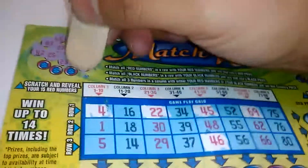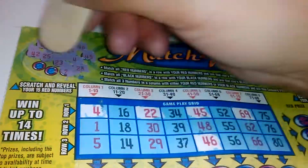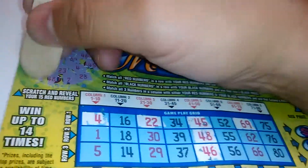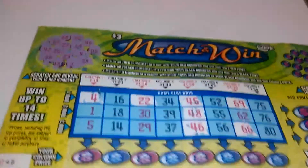23 — nope. 28 — nope. 7 — nope. 48 — we got another winner. Column 5 complete. And 66. Alright, so far two red winners.